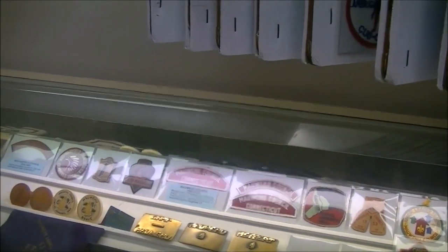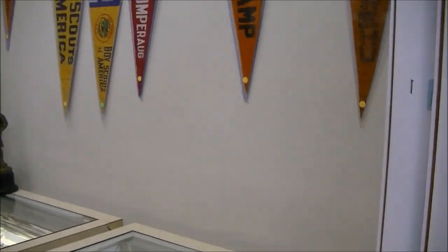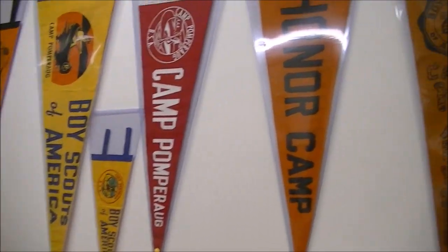Camp Pomparag opened in the early 1950s. And there are some pennants on the wall from Camp Pomparag and Camp Maui Hu.